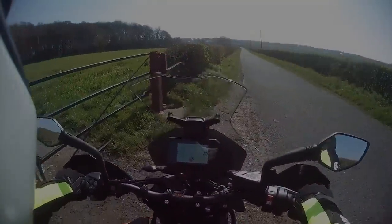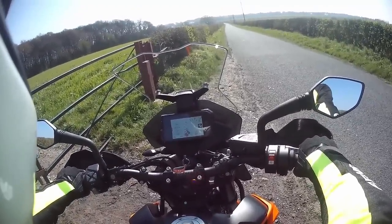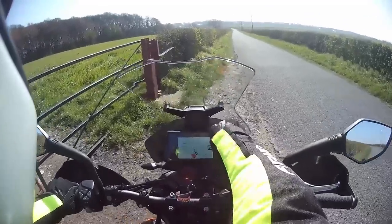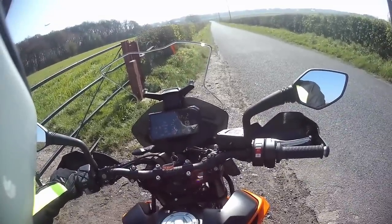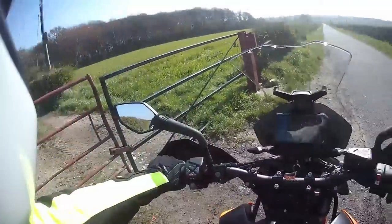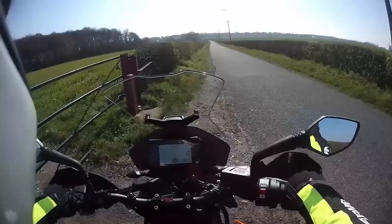I wouldn't be able to do that on an R - I'd be sliding off one side, which is great until the time you have to do an emergency stop. On the clock at the moment it's got battery 14.4 volts, the odometer, ride mode, ABS. I think it changes colour when the light changes. Right, so I'm going to ride, do a few more miles.